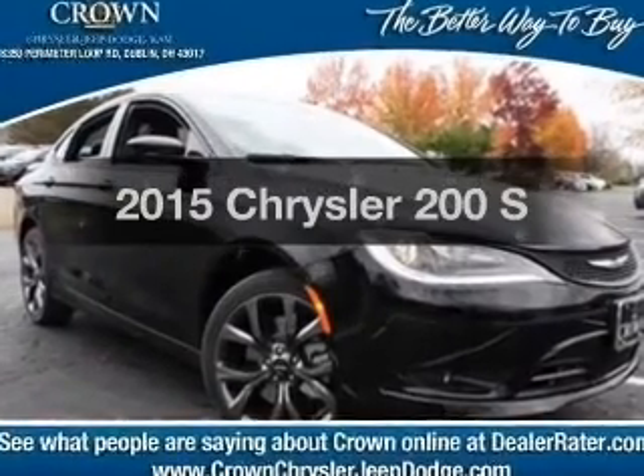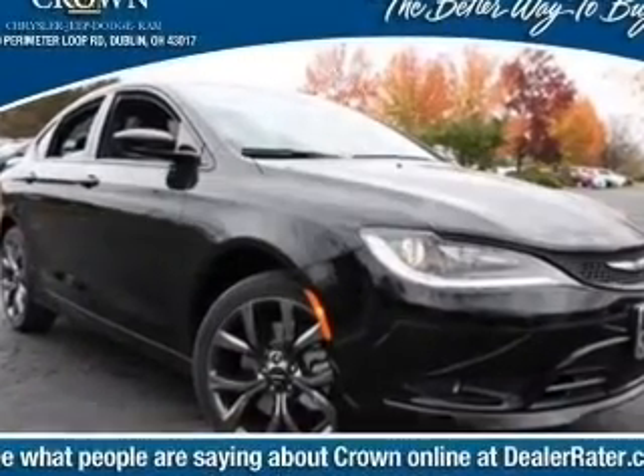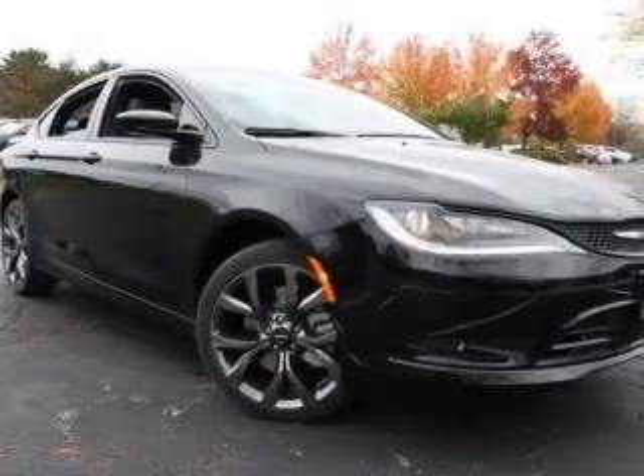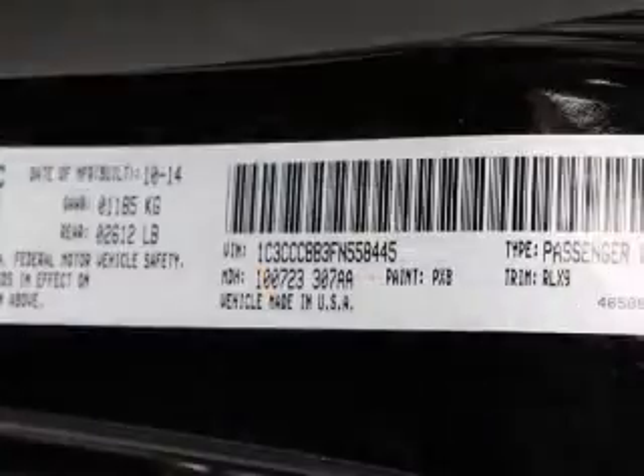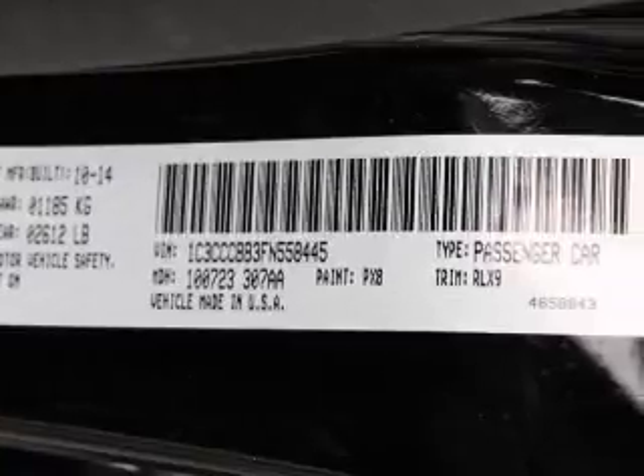If you're looking for a first-rate auto, this one could be yours today. With an efficient four-cylinder engine, the powertrain includes front wheel drive driven by an automatic transmission. Stand out from the crowd with premium wheels.